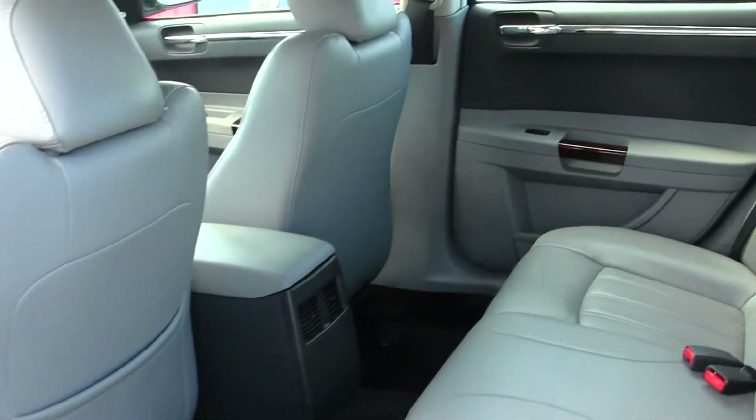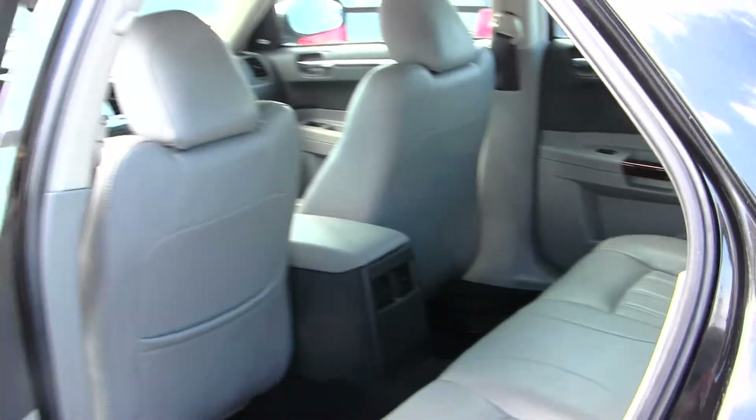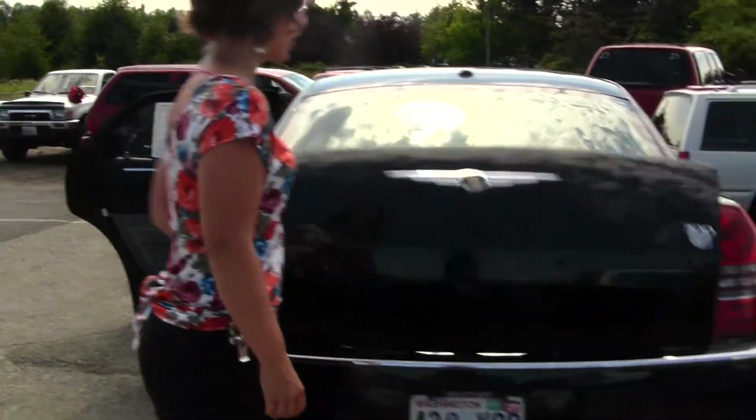The back seat does fit three adults comfortably with plenty of legroom, dual exhaust, and more than sufficient cargo space.